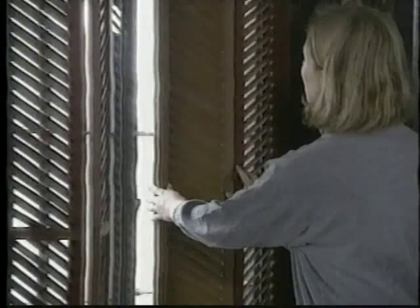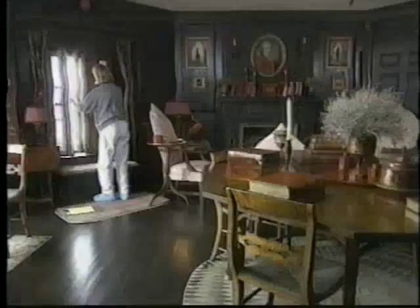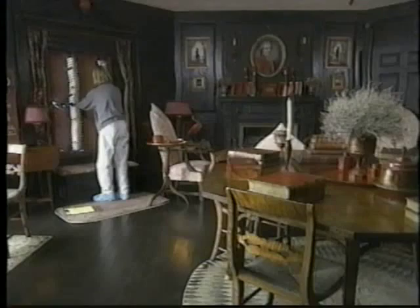Remember that for many materials, sun pouring in can be as damaging as rain pouring in, since colors fade and fabrics do break down.